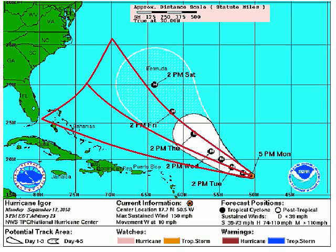Here's the projected path. In red is the path I've drawn — the path I think Igor is going to take. It's drawn wide because there are so many different models pointing in different directions. It could go towards Bermuda — they're saying it'll hit Bermuda dead-on — but I don't think that. If anything it'll go between Bermuda and North Carolina.